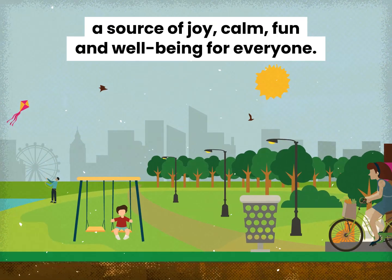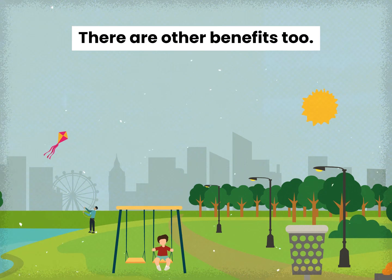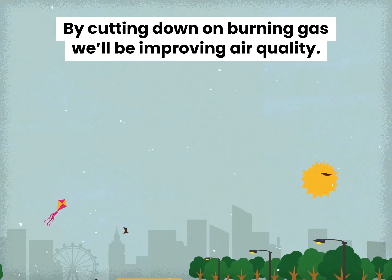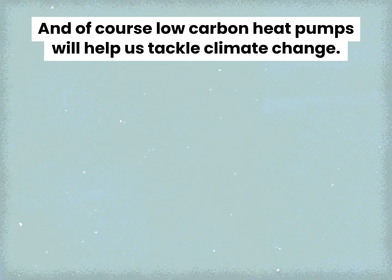And more cash means more sustainable parks — a source of joy, calm, fun and wellbeing for everyone. There are other benefits too. By cutting down on burning gas, we'll be improving air quality. And of course, low carbon heat pumps will help us tackle climate change.